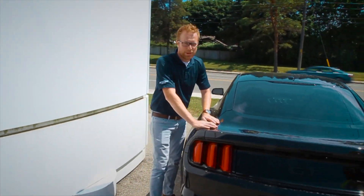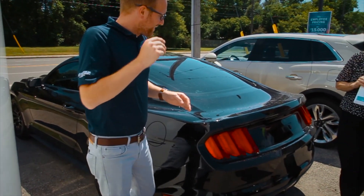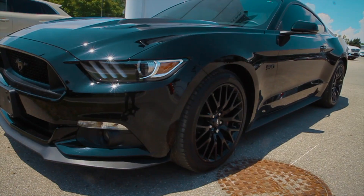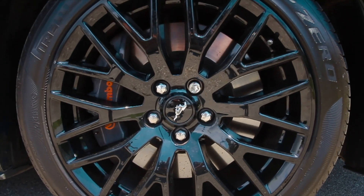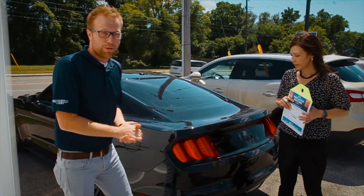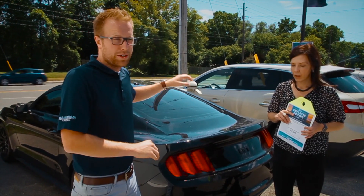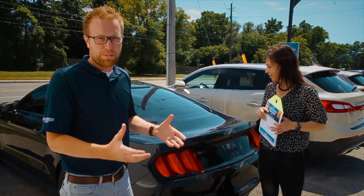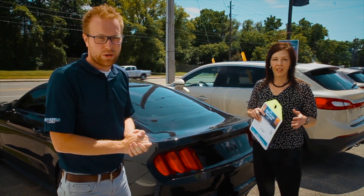Okay, here we go — featured vehicle of the week. This is a 2015 Mustang GT Performance Pack, stick shift, six speed, 2015. Just 5,000 kilometers on it — I can hardly believe that. It's a black package car: Brembo brakes, black wheels, all badges blacked out, tinted windows. It's actually been ceramic coated — our detailer is very well aware of that. Found paperwork in the car, so it's a very well maintained car. This is a feature vehicle if there ever was one.